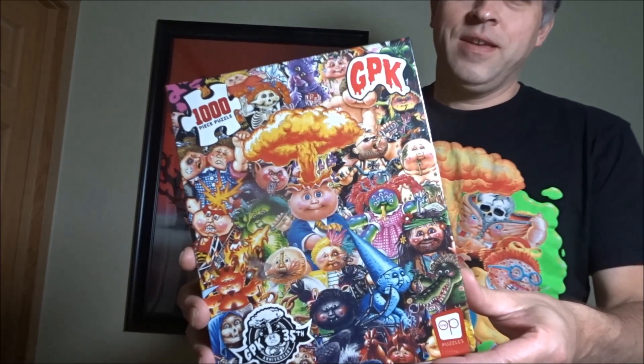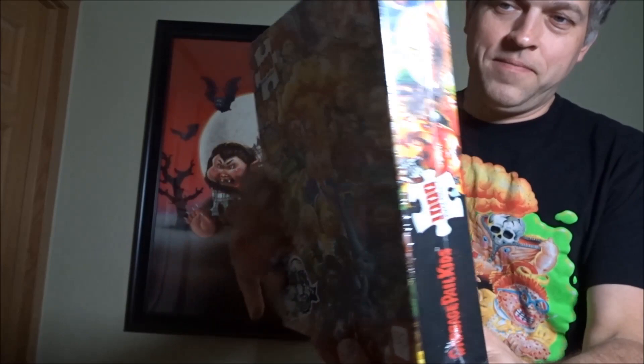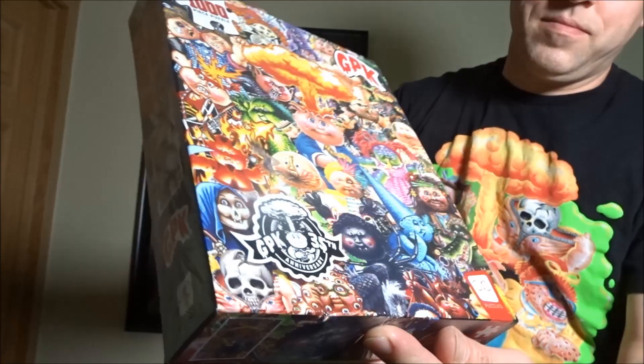Hey friends, I got a couple of cool things to show you this time. Check this out — this is the Garbage Pail Kids puzzle. It's a 1,000 piece puzzle, and it's the 35th anniversary. There's a sticker on there with that too.